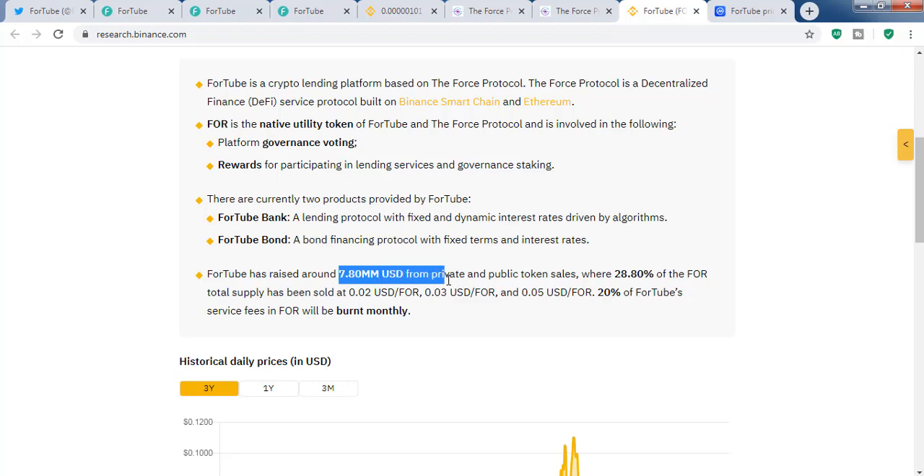They have raised 7.8 million USD from private and public sales. Around 28 to 29 percent of the total supply has been sold in public and private sales at prices of 0.02, 0.03, and 0.05 USD.